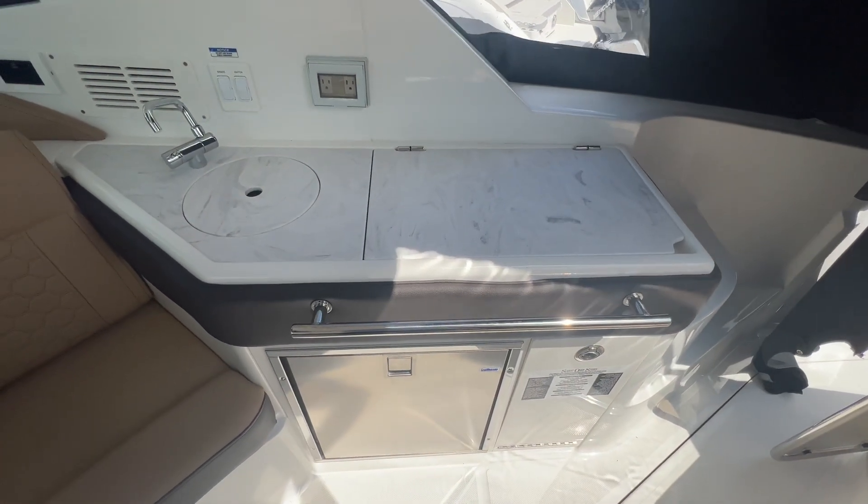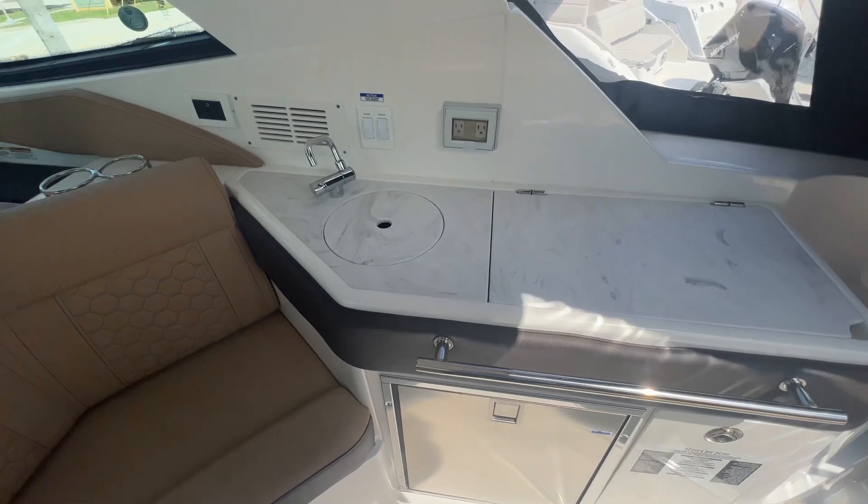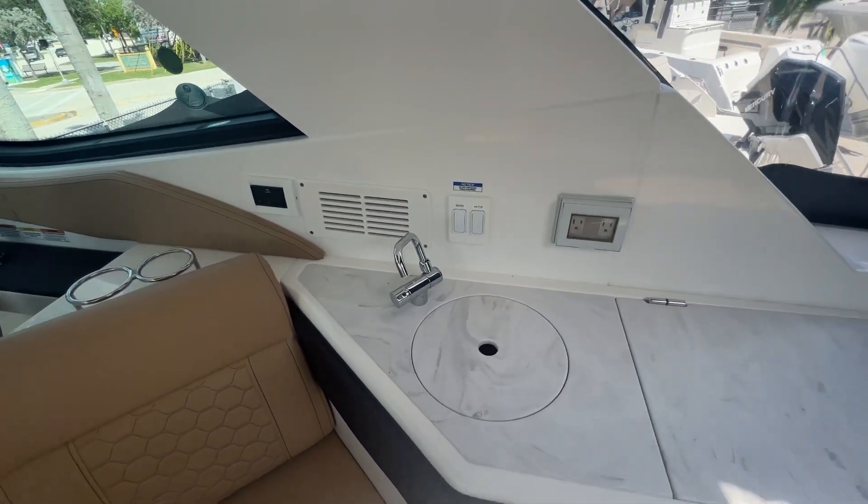You've got the kitchen area here with the barbecue grill, refrigerator, and fresh water sink. Of course, there's your air conditioner as well.